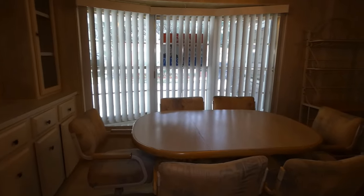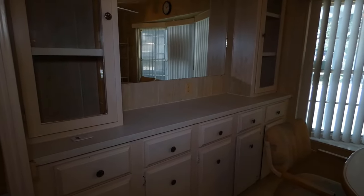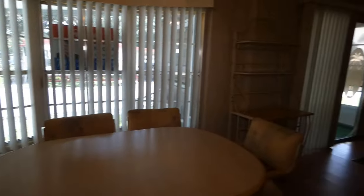You'll see a large dining room with a bay window and storage there for all your needs — plates, everything can fit right there for you.